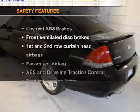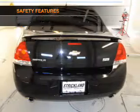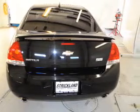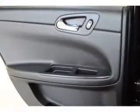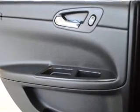If safety is a high priority, rest assured knowing that these top safety components are included: front ventilated disc brakes, passenger airbag, curtain head airbags, daytime running lights. Call today to schedule a test drive.